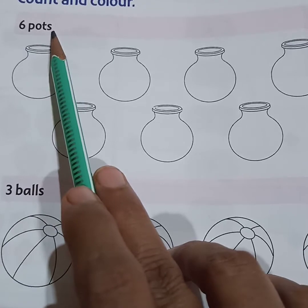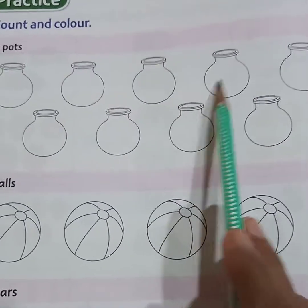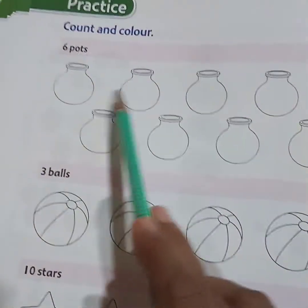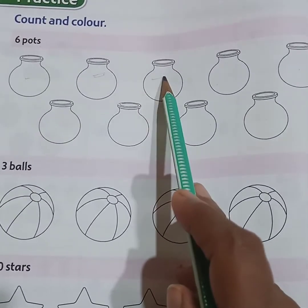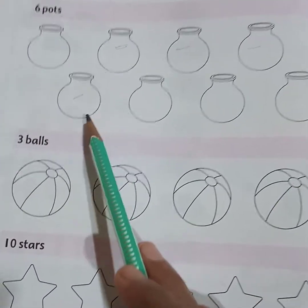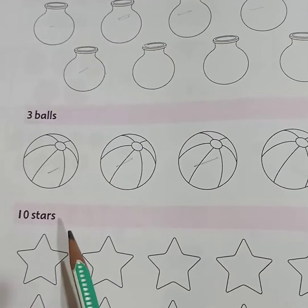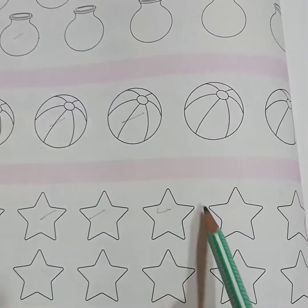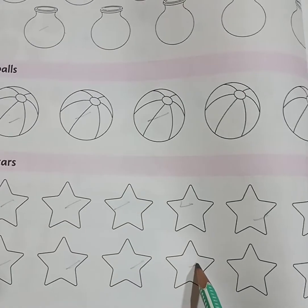Here it says six pots — how many pots will you color? Six pots. But here they have given many pots: one, two, three, four, five, six, seven, eight, nine, ten pots are given. So in these ten pots, you have to color only six pots continuously. Count: one, two, three, four, five, six — only six pots you have to color. Next is three pots — color only three pots: one, two, three.